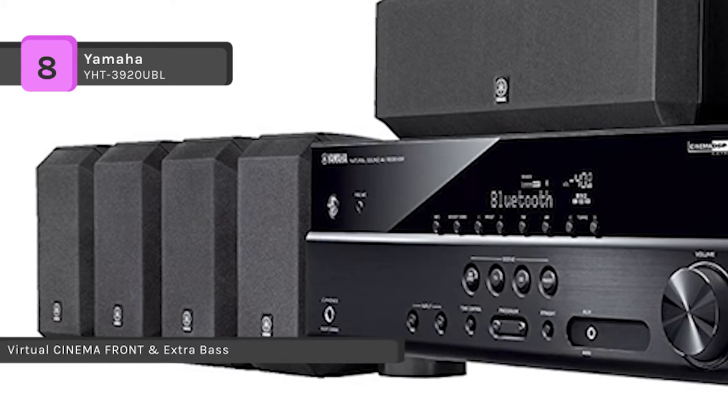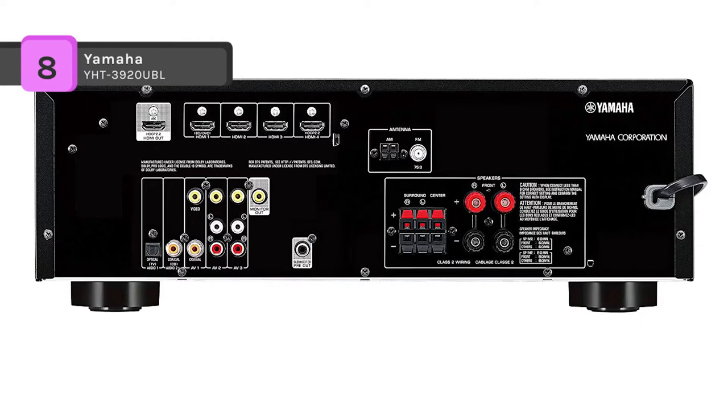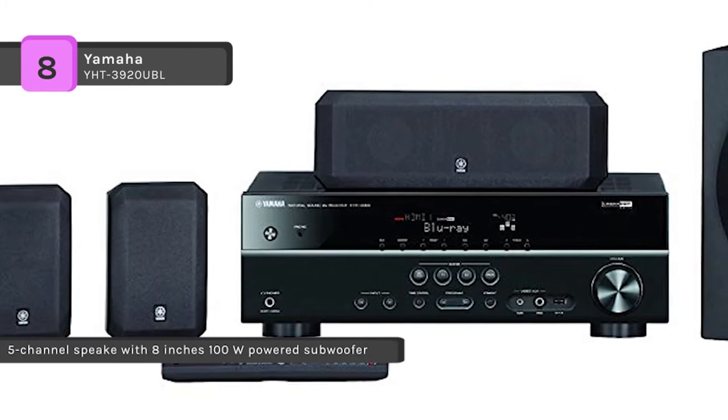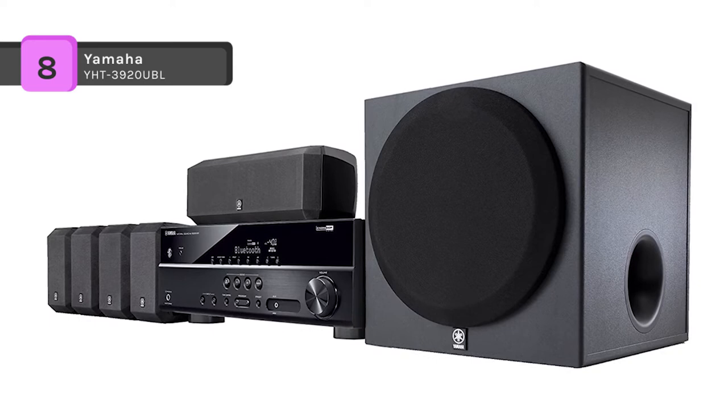It supports 4K Ultra HD video with HDCP 2.2 compatibility and features a discrete 5.1 channel amplifier design. The YHT-3920UBL also supports HD audio with Cinema DSP and has other audio processing features such as Dolby TrueHD, Dolby Digital Plus, and DTS-HD Master Audio. To set up the product, Yamaha has the AV Setup Guide app which will guide you through the setup method with images of the system's elements and how to connect them.